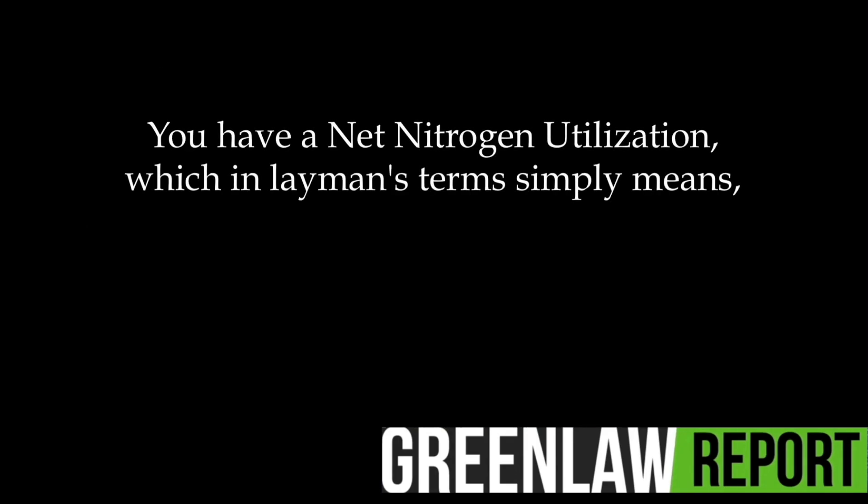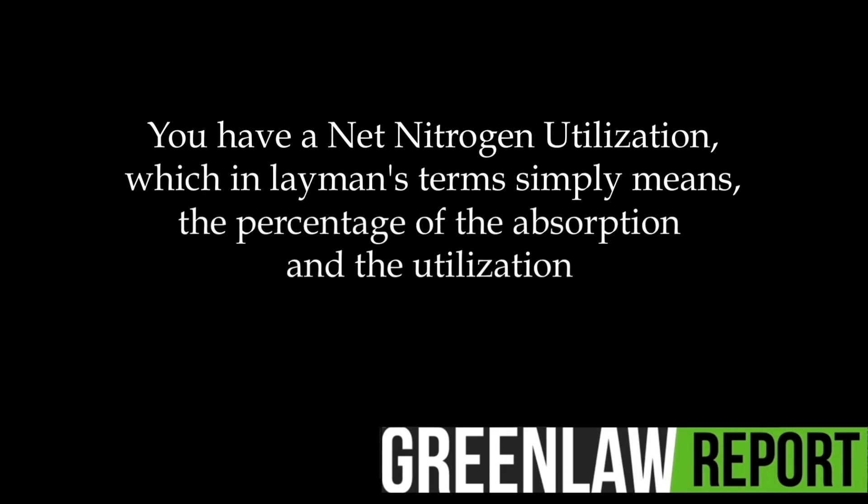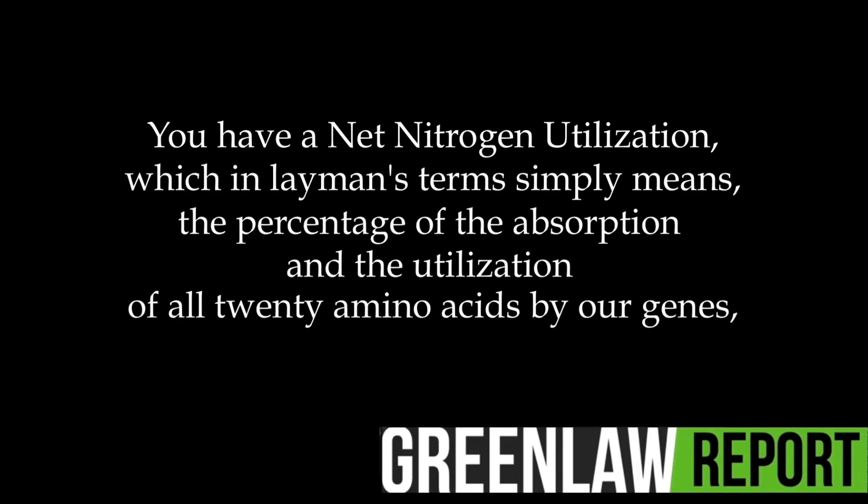In five minutes, you have a net nitrogen utilization, which in layman's terms simply means the percentage of the absorption and the utilization of all 20 amino acids by our genes, of only 15%.